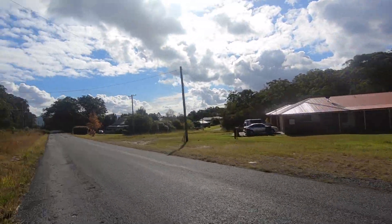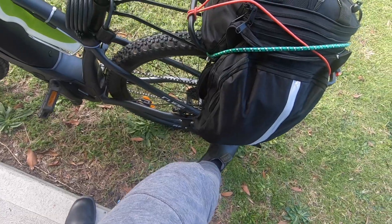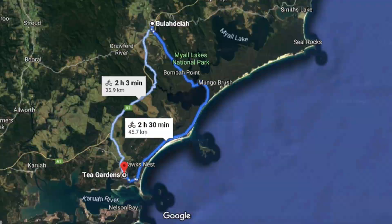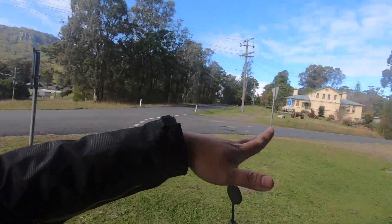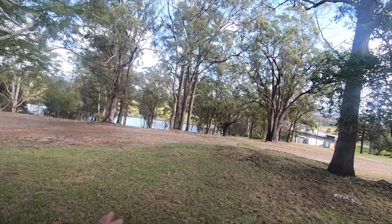I think we are now in Buladelah because I am seeing a lot of houses. I think we are near the center. Right after Tea Garden, this is the next town I reached — the name is Buladelah. I'm not sure which part is the center, but this looks like a residential area. There is a mountain and a river here where I can see some white ducks — maybe it's just a park.